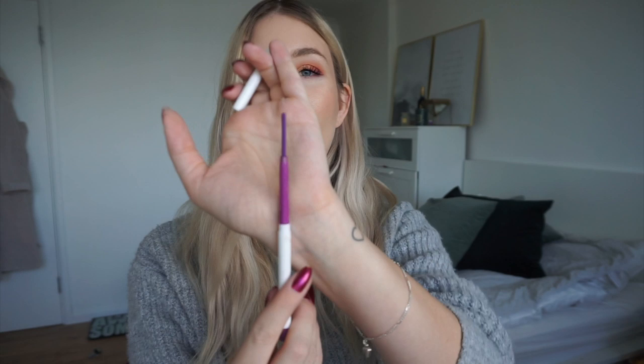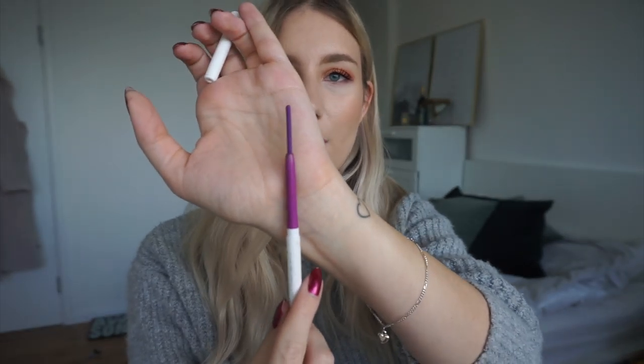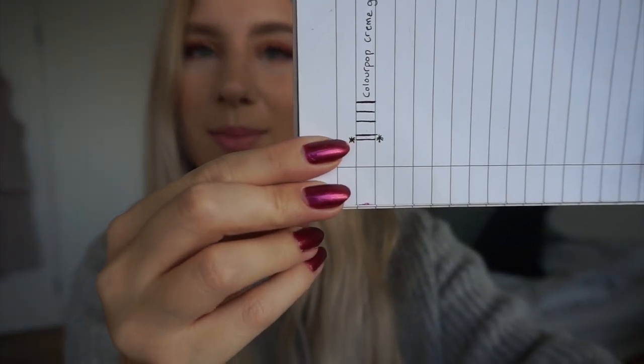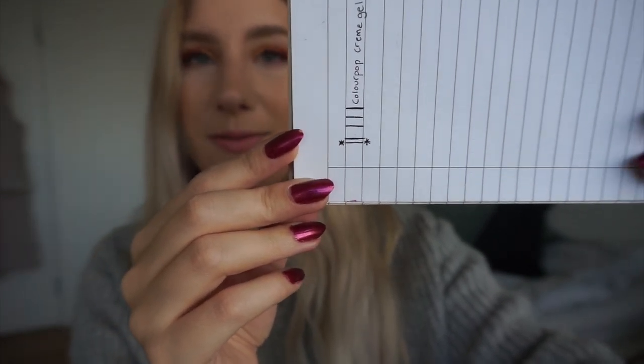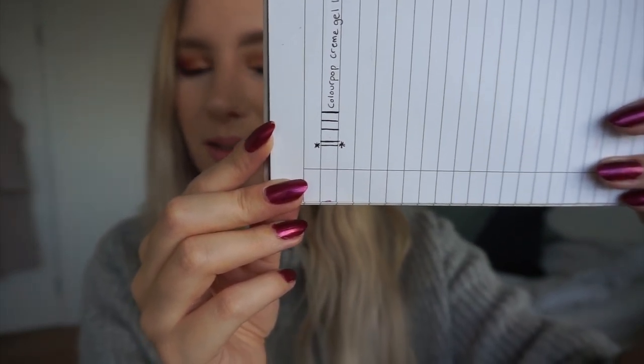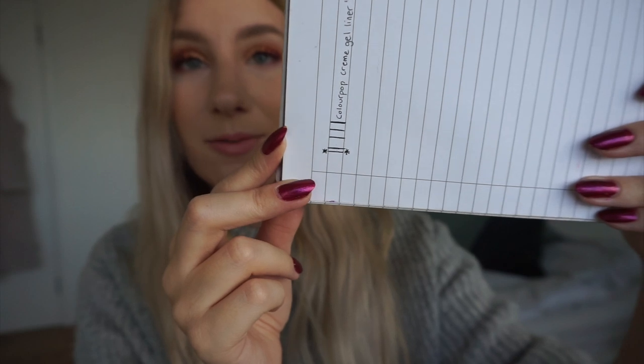The next product has been in since the beginning of this project — it's a product in your favorite shade. For that I chose my Colourpop Cream Gel Liner in the shade Piggy Bank, which is a purple. My goal isn't to use it up; it's to use about half of the product. Looking at my progress lines on paper — that's where I was last update, and this is where I am today. I've made amazing progress and used this way more than in previous updates. I'm super close to hitting my goal but not quite there, so I will stay in this project for another month.